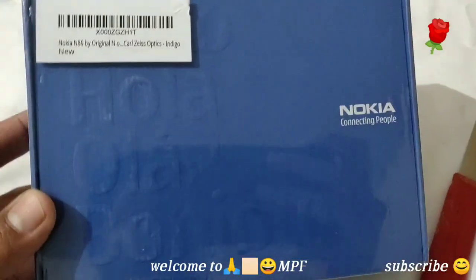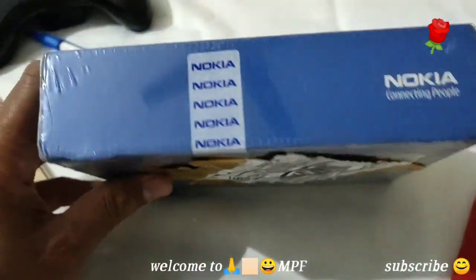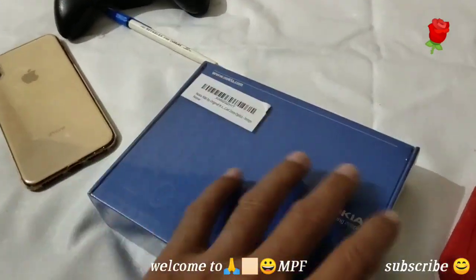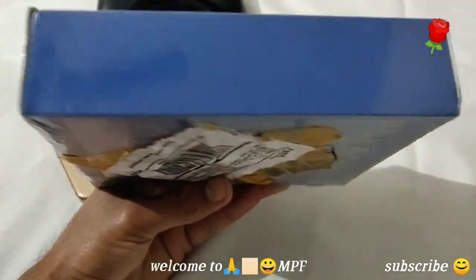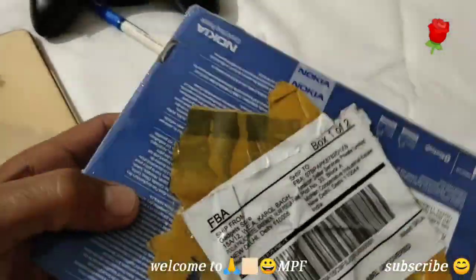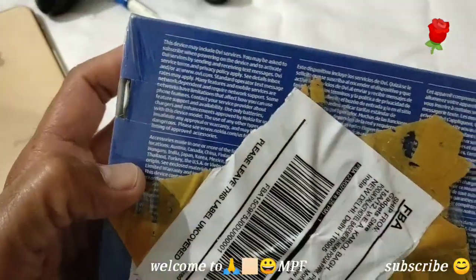Nokia branding is on the box — 'Nokia, connecting people' on the back side. These phones are rare now, a 10-year-old phone. The MWC launch date was maybe 2009 or 2008, and on the back you can see all the configurations about the Nokia.